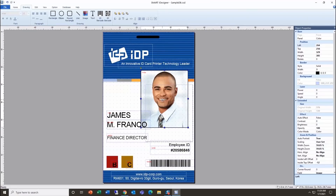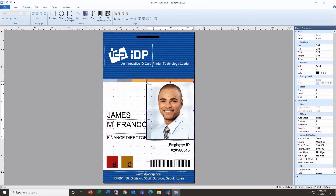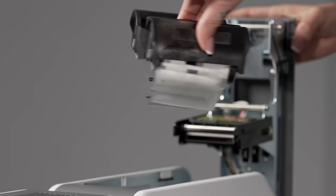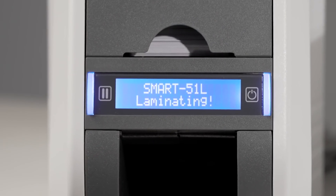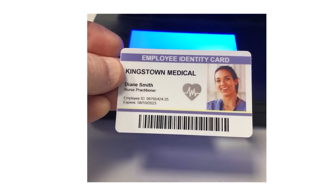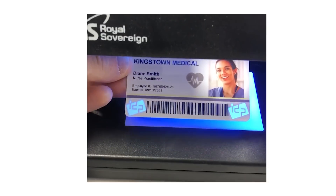Easily create card templates and databases using IDP's Smart iDesigner software. The Smart 51 offers many optional features including direct lamination, Ethernet, magnetic and smart card encoding, as well as smart mark security and ultraviolet printing.